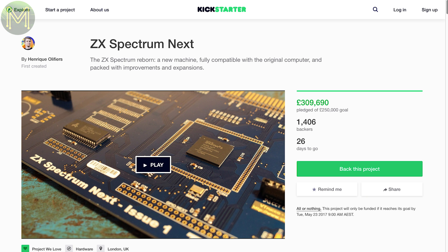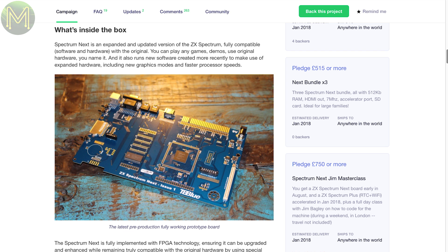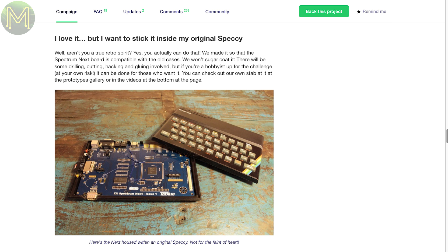The ZX Spectrum Next would interest those people who were around in the 80s. It's a revamped and upgraded ZX Spectrum with the ZX80 CPU implemented by FPGA. It contains all the same specs as the original, but with add-ons such as SD card slot, Wi-Fi, RTC, HDMI and an accelerated GPU using Raspberry Pi Zero. The whole thing even fits into the original ZX Spectrum case.